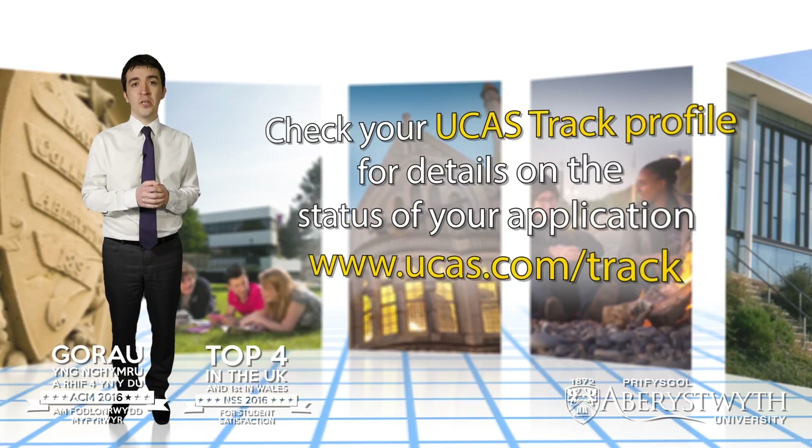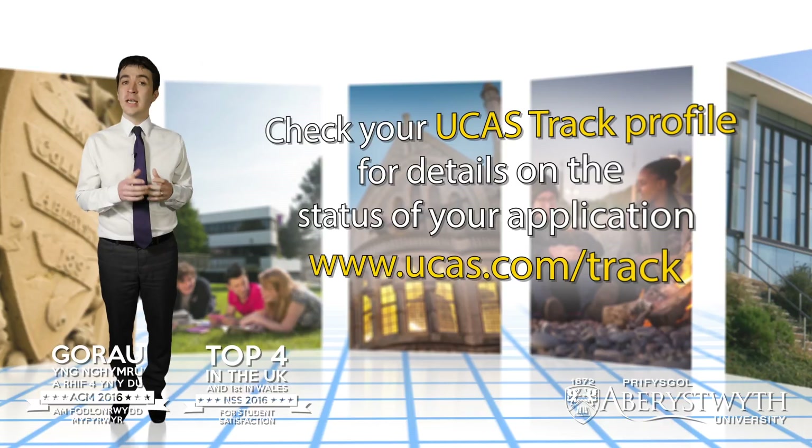Be sure to regularly check your UCAS track profile, which will detail the status of your application. It's also the means by which you'll be able to reply to any offers you receive.